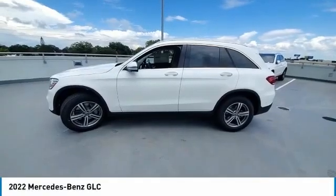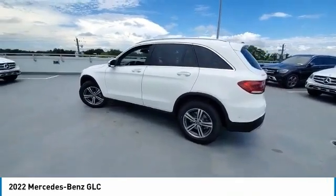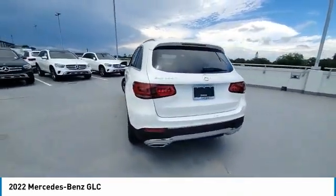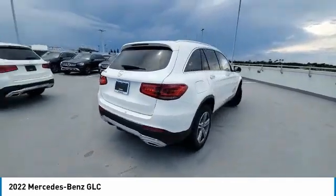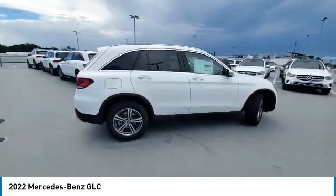Make a great choice today with the 2022 GLC. The Mercedes-Benz GLC sets the bar for the luxury SUV — a mid-size SUV that's all lean muscle and has a roomy new cabin full of style and substance. This vehicle has less than 100 miles.